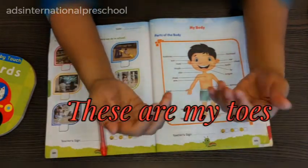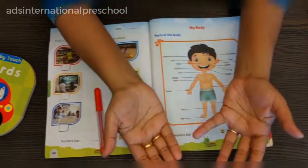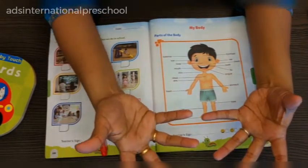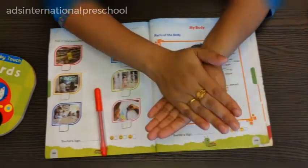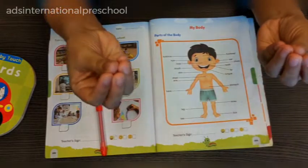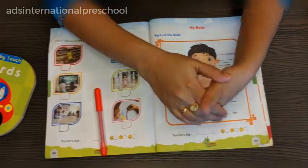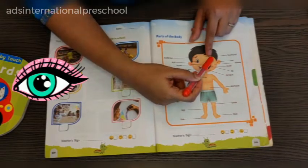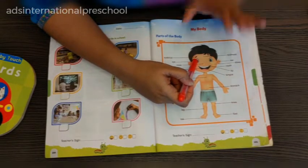I also request you to teach the kid with actions, which will help them to understand the concept more easily. Also show them pictures — it will help them catch the words more easily. For example, if you are teaching about eyes, show the picture of eyes and say: baby, these are our eyes.